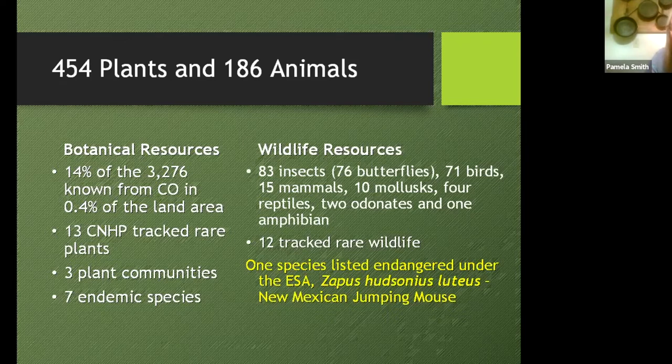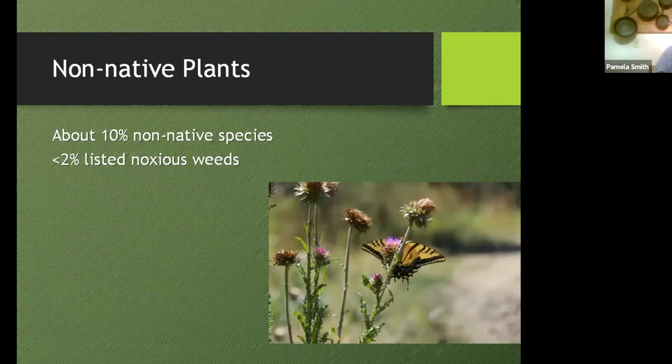These plant lists are probably not complete by any means — there's much more to discover. And as Karen mentioned, we're going to talk about the New Mexico Meadow Jumping Mouse, an ESA-endangered species. Another thing that tells us this area is fairly well recovered is that there are only 10% non-native species. In my experience it's pretty rare to find any large land area with only 10% non-native plants — usually it's about 15 to 25%, and near bigger cities it can get up to 50%.